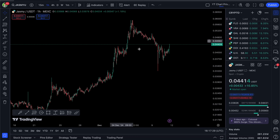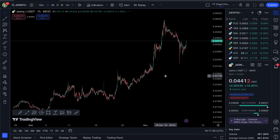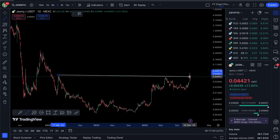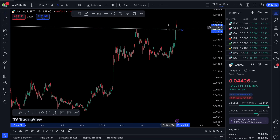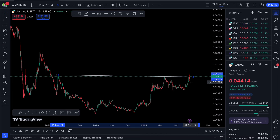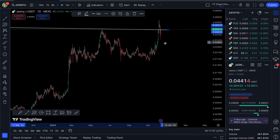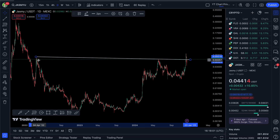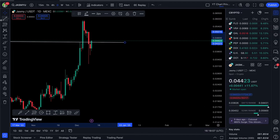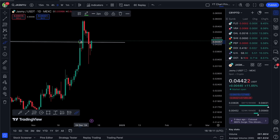Jasmy sits at an important level right now. In my last video I said the 4.3 cents level was extremely important. Going to the one-day chart, there's a long-term resistance line that's still very well respected. Apart from two key points — at the start of 2022 and mid-2024 — the price has interacted with this resistance. It pumped up to resistance, came back down, then decisively pumped above it again.